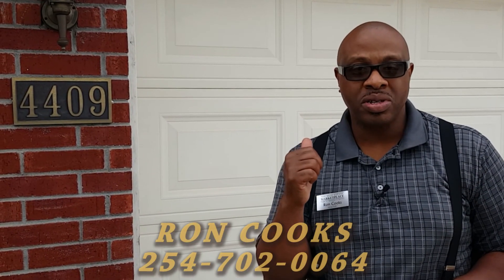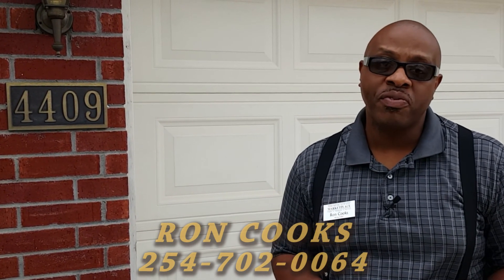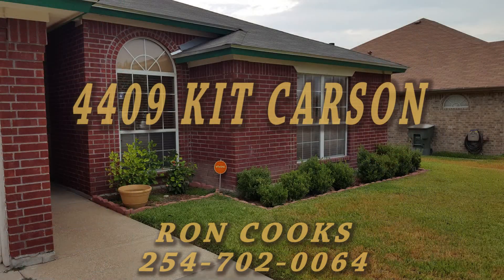To see these upgrades in person, give me a call. Ron Cook's Real Estate Marketplace, 254-702-0064.